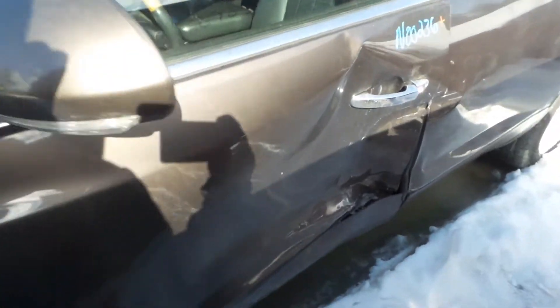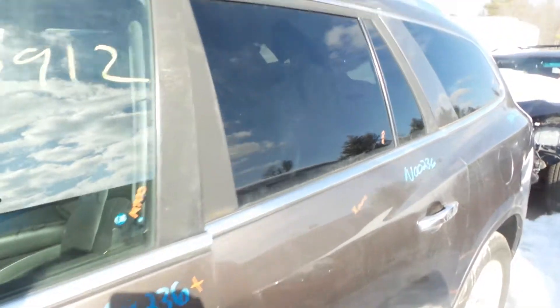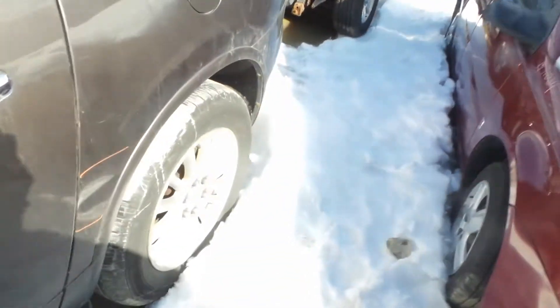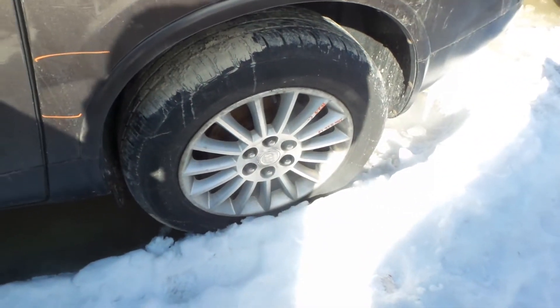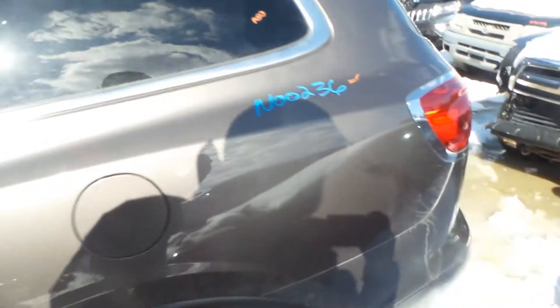We've got a good body colored mirror on the left hand side. Left front doors for parts. We've got good window glass regulator, same on the rear door. Good complete left rear suspension, good rear carrier, rear driveshaft. Insurance quality quarter panel.